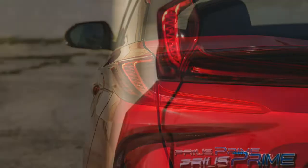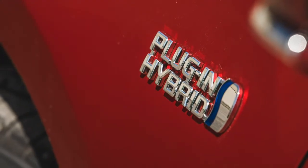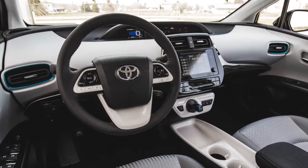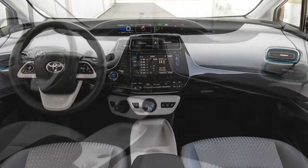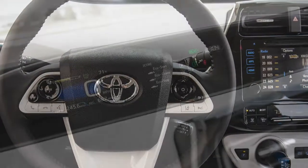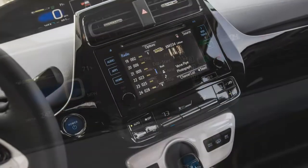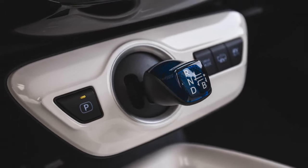Toyota gives Prime owners a say in how their machines dole out electric and gas power. Fully charge the battery via the included 120-volt wall outlet charger cable — which will take a while — or a faster 240-volt hookup in a little over two hours, and the Prime defaults to EV mode at the next start-up. One can choose to leave it in this setting, running through the electric-only range, or push a console button to switch into hybrid mode and mostly preserve the battery's charge for electric-only operation later. A separate button calls up an EV Auto mode that lets the Prime decide how to use the juice. Rounding things out are Normal, Eco, and Power driving modes.